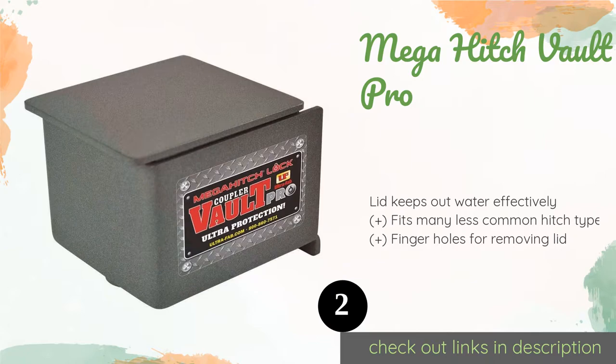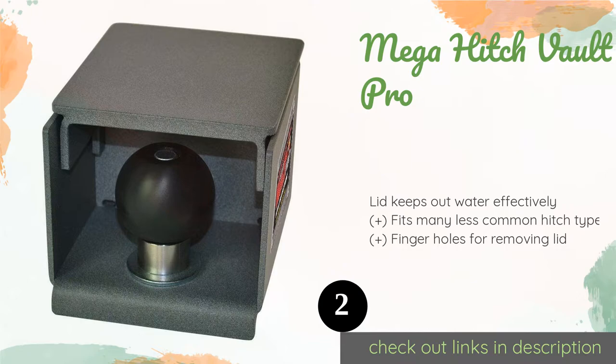The second product is the Mega Hitch Vault Pro. The aptly named Mega Hitch Vault Pro is essentially a sturdy portable lock box that you attach to a trailer coupler for reliable protection. Inside, a security ball that mimics a tow ball serves as a second layer of defense should someone miraculously penetrate its walls. The price is approximately $199.